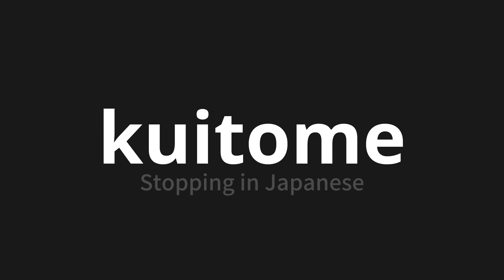Let's say it all together. Kuitome. Kuitome. One more time. Kuitome.